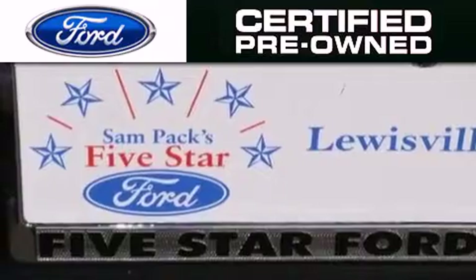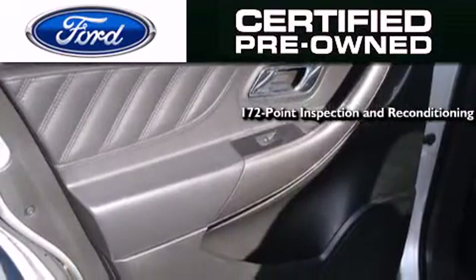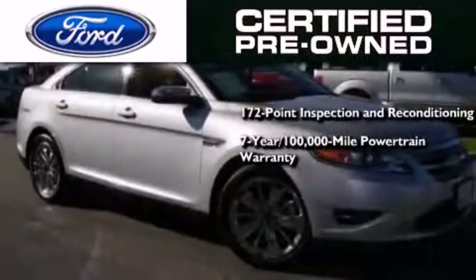The Ford pre-owned certification includes a 172-point inspection and reconditioning process, and a 7-year, 100,000-mile powertrain limited warranty.